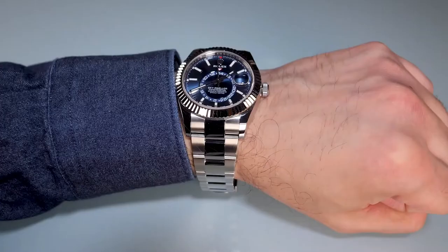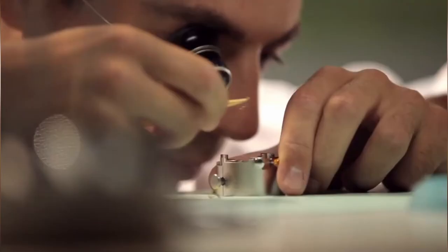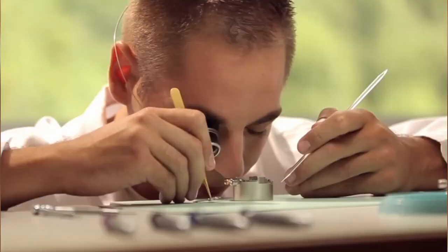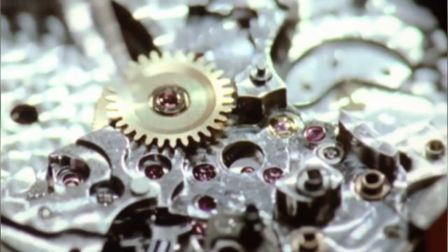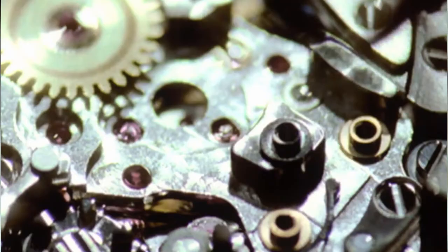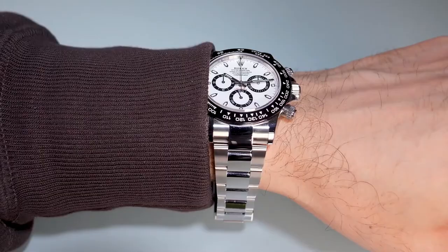So when we look at the cost of a Rolex, we have to take into account the development and material costs of the watches. Their brand value has been built up over the years through the performance of Rolex and its customers.